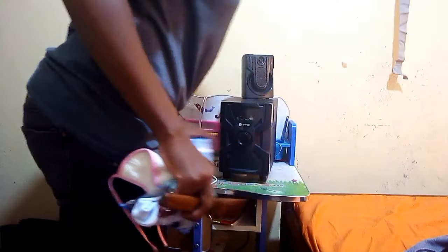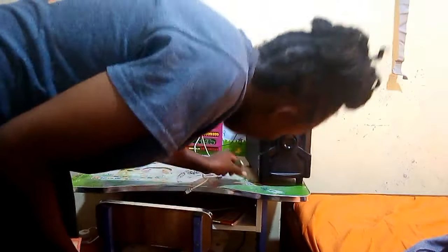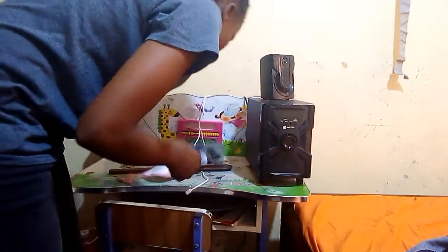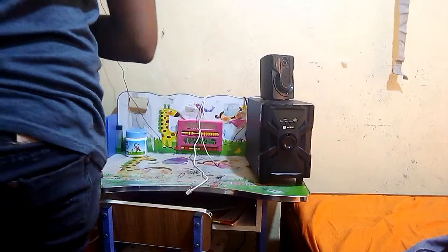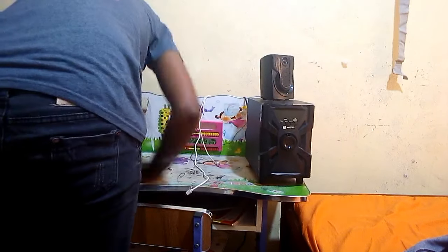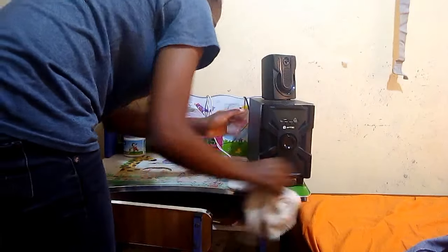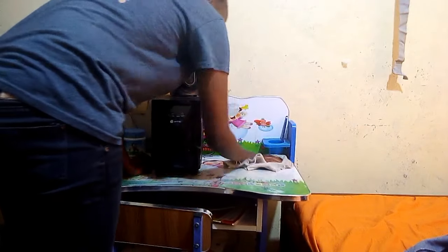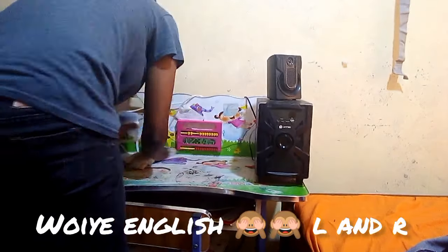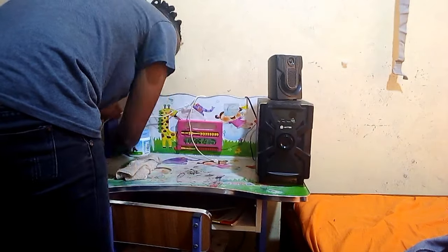Then I was clearing the study table of my son. This woofer is supposed to be in the sitting room, but because there's no one in during the day, we use it at night listening to music, so we carry it to the bedroom.